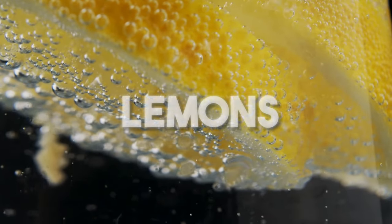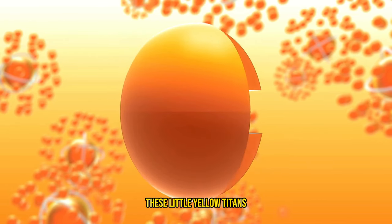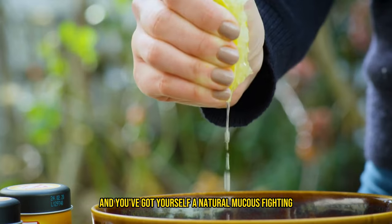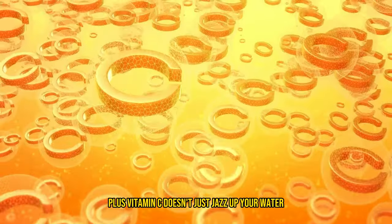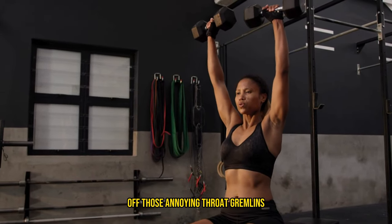Let's give a big shout out to lemons — the unsung heroes in the fight against sore throats. Packed with vitamin C and antioxidants, these little yellow titans are more than just a garnish for your drink. Squeeze one into warm water and you've got yourself a natural, mucus-fighting, throat-soothing elixir — like sending a zesty rescue team down your throat. Plus, vitamin C doesn't just jazz up your water; it's like a gym session for your immune system, bulking it up to fight off those annoying throat gremlins.